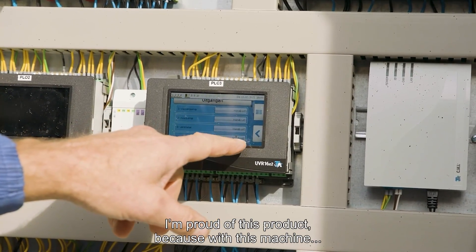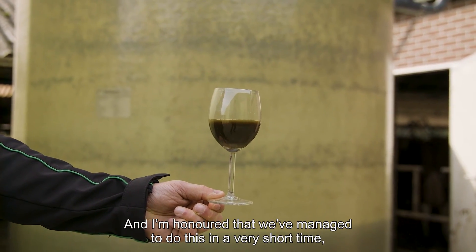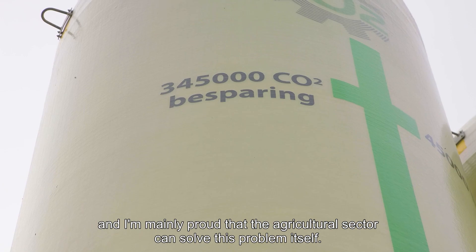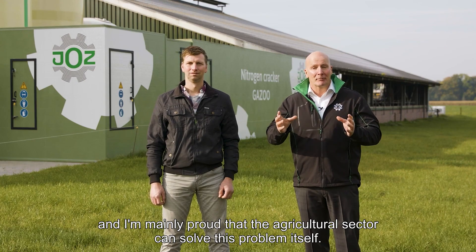I'm proud of this product, because with this machine we're solving the major problem of nitrogen in the Netherlands. I'm honored that we've managed to do this in a very short time, and mainly proud that the agricultural sector can solve this problem itself.